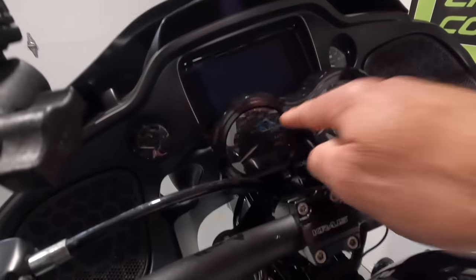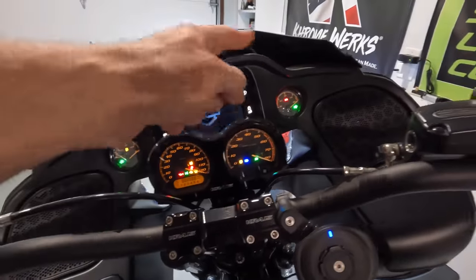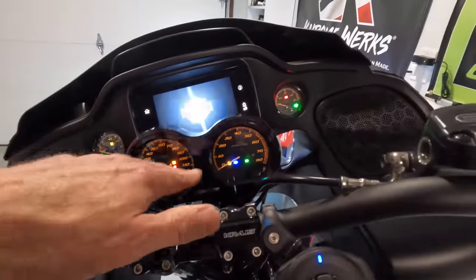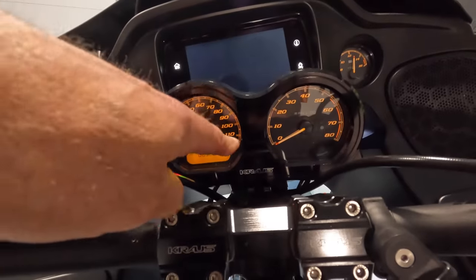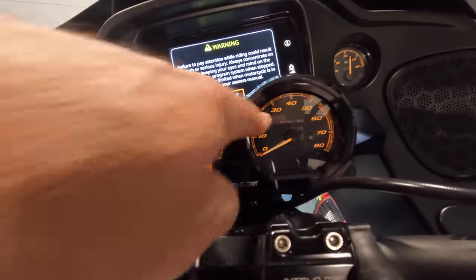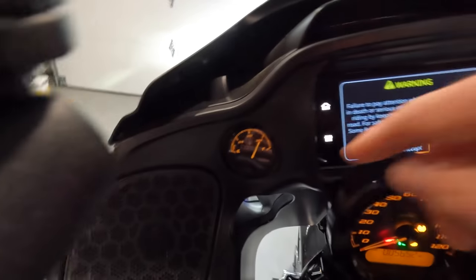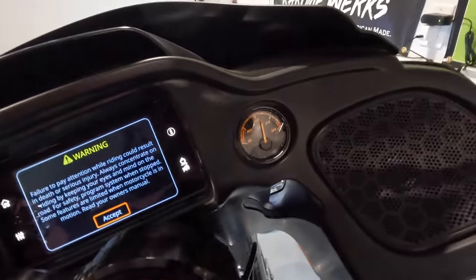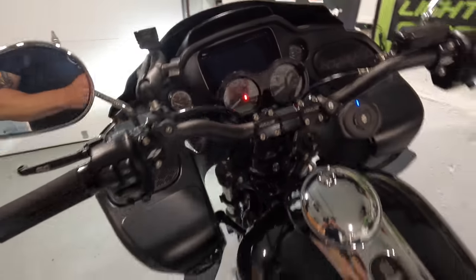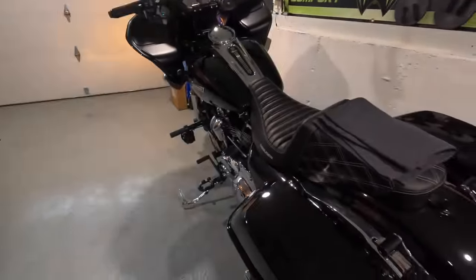We just replaced the gauges. We used to have the white gauges on the bike, but I replaced them with black-face gauges. I also replaced the chrome bezel with the Kraus black gauge bezel and installed the black bezel — I think it looks amazing.